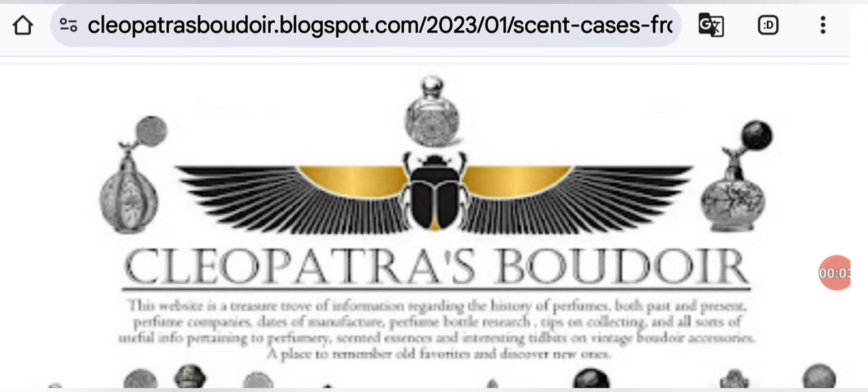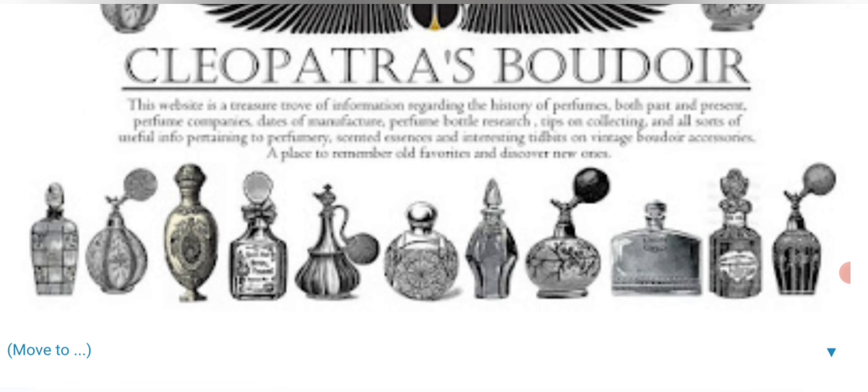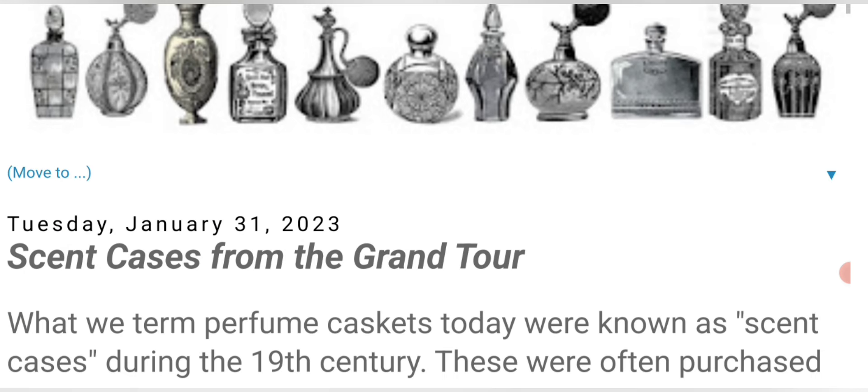All right, so we're on my favorite research website, Cleopatra's Boudoir, at cleopatrasboudoir.blogspot.com. I'm giving her a shout out — I don't know her personally, but man, does she have great information.